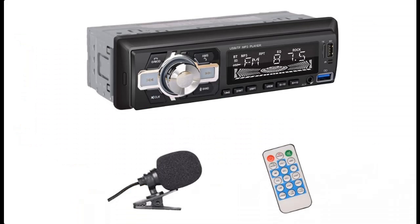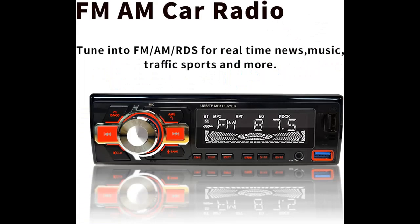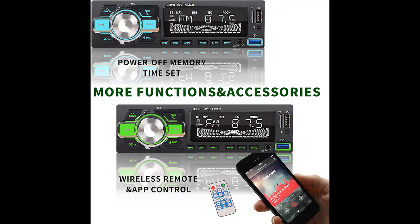Bluetooth lets your hands stay free with music streaming. 2 USB ports can quickly charge your phone. 3.5mm AUX input. 50W x4 power output and EQ configuration with Bass, Treble, Balance, and Fader for high quality sound. 4 RCA line-out jacks in the rear.